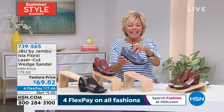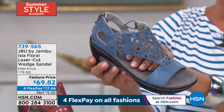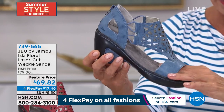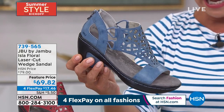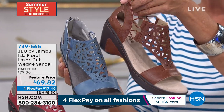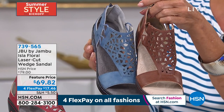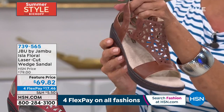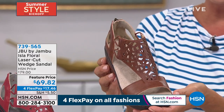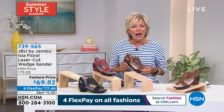This one is the denim — so pretty, a softer denim. Kimberly is going to address the insole because it's something very special and different. The last color is called whiskey — a classic, wonderful cognac brown. I saw somebody on Facebook looking for a brown shoe — here it is. Item 739-565.